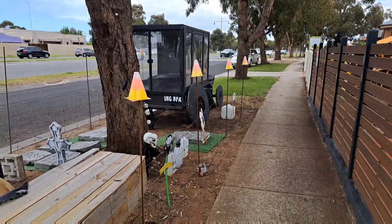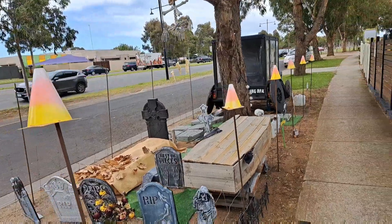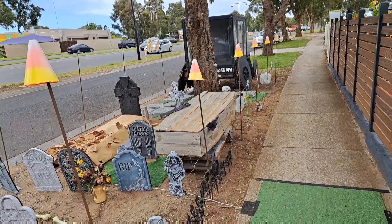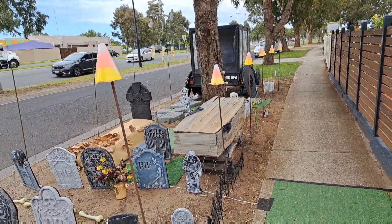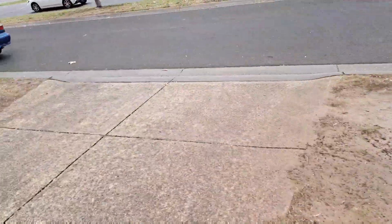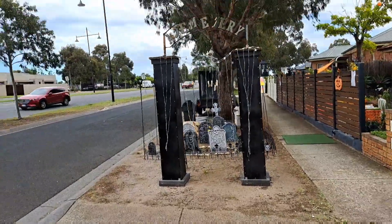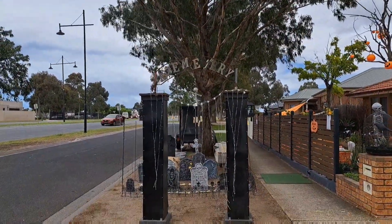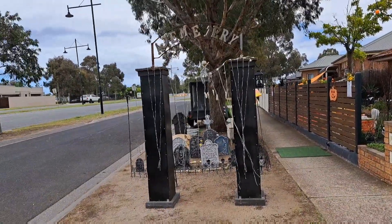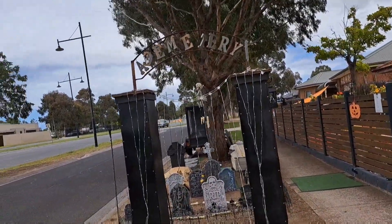My little candy corn cones, witches hats, whatever you want to call them — marking the side of the footpath so people don't run into the rebar in the night time. My cemetery sign needs repairs but it looks dilapidated, so I think that was fine.